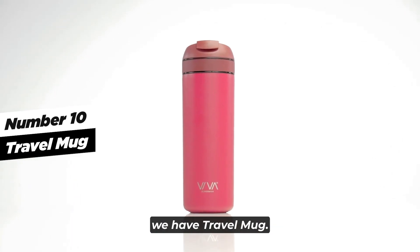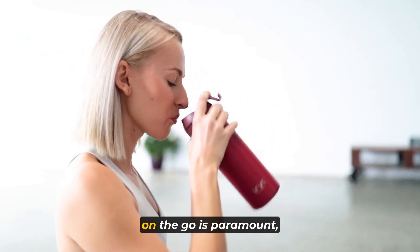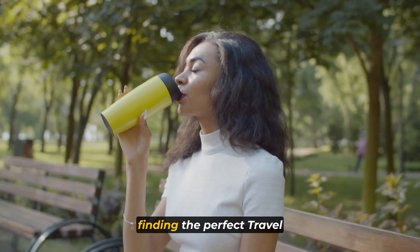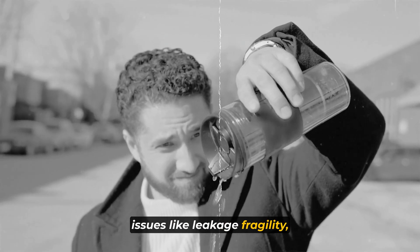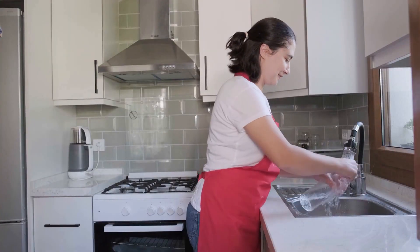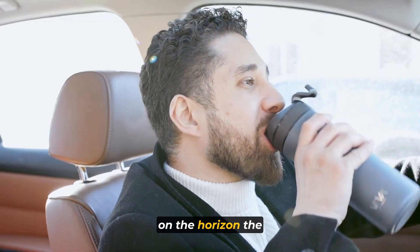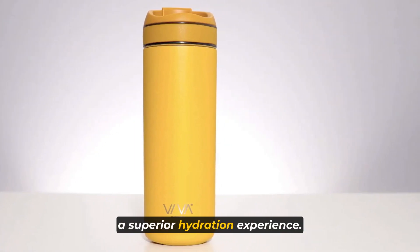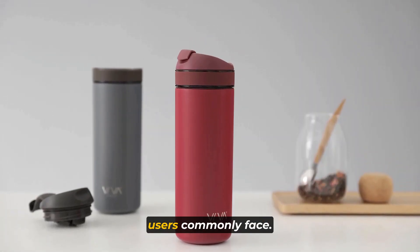Last but not least, we have the Travel Mug. In the health-conscious world we live in today, staying hydrated and productive on the go is paramount, and travel mugs have become an essential companion. However, with the wide range of options available, finding the perfect travel mug can be a challenge. Many disappoint with issues like leakage, fragility, incompatibility with dishwashers, and insufficient insulation. Thankfully, there's a game-changing solution: the Viva Travel Mug, a timely gift for those seeking a superior hydration experience that addresses all the pain points users commonly face.